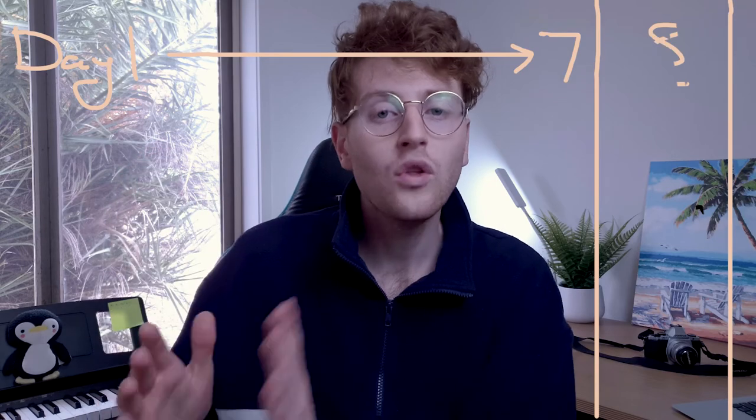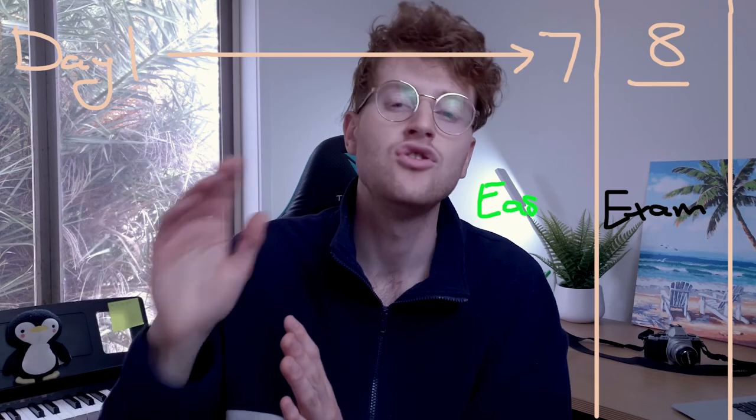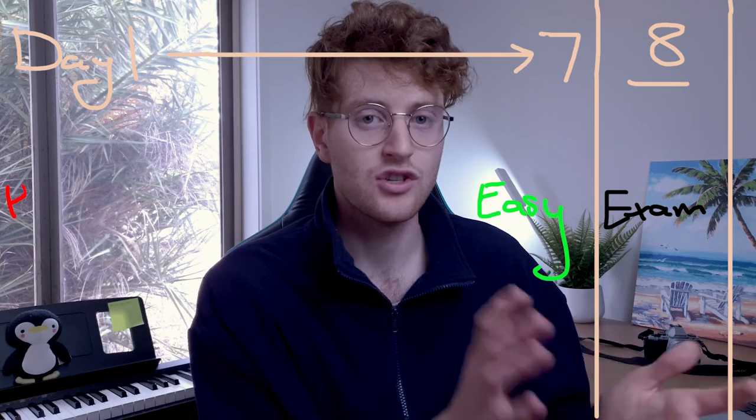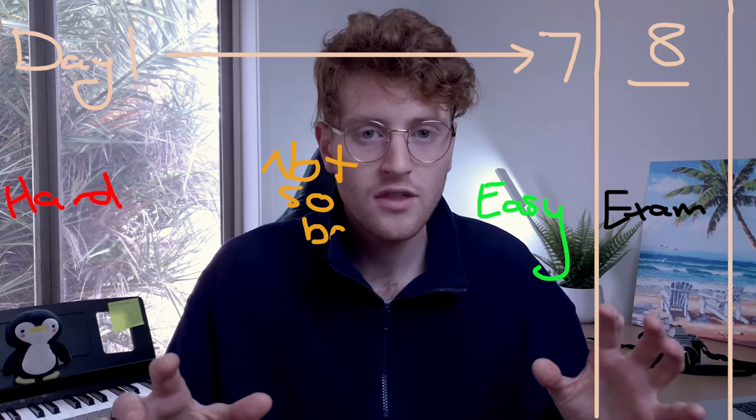So now that we have our question banks completed and we know exactly what we're going to be going over the next seven days, we then want to structure it in a way that we're focusing our time on the pieces of information that are the most important and so that we're not wasting time asking ourselves questions that we already know the answers to. The way that we do this is that we want to work backwards from the day before the exam. So say if we've got seven days and our exam is on day eight, on day seven we're going to put all the information that we can rattle off the top of our heads — all those green questions — and then all of our red questions that we don't understand and really need to sit down and study, that's day one.